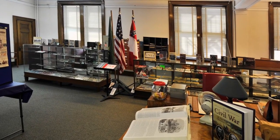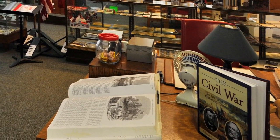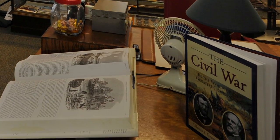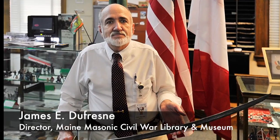The Masons are opening up a new museum dedicated to Masons during the Civil War. During the war, Masons on both sides helped each other. This is the museum's director, James Dufresne.